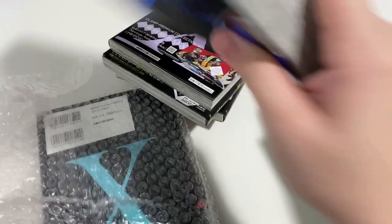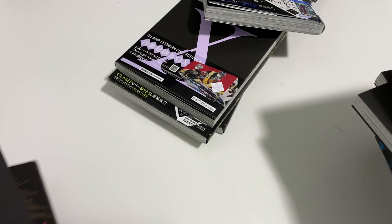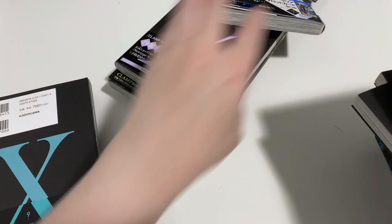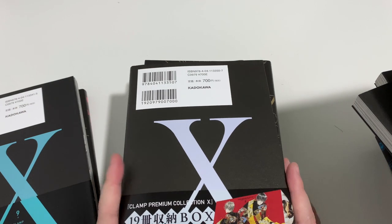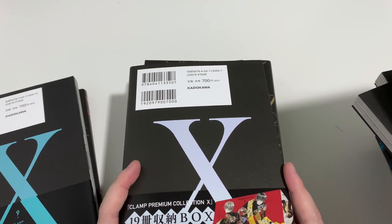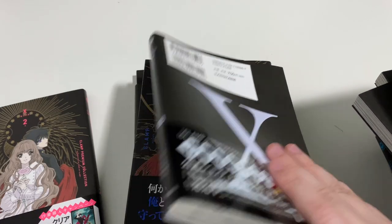I think they had volumes two and three that had to be reordered, but everything else they had in stock, so it came pretty quickly. The last volume came out mid November or early November, if I remember correctly.